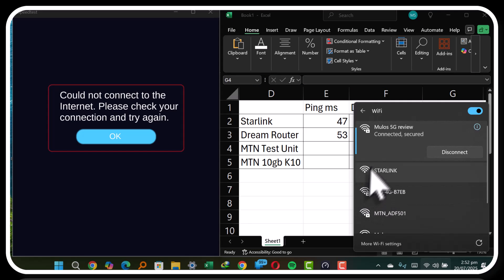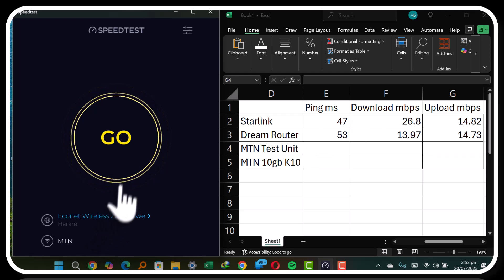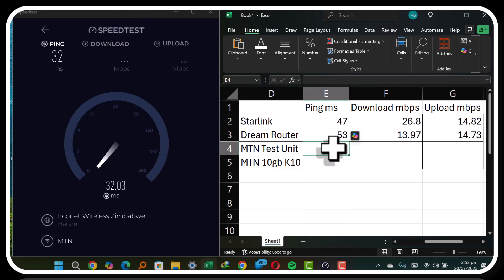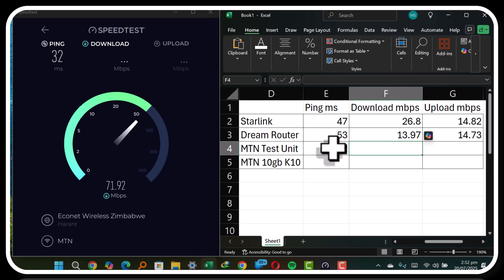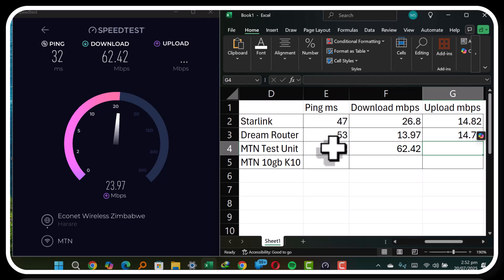Next we're going to do the MTN test unit. It's connected, still pinging against Econet. The speed is relatively faster — maybe two or three times faster. We're getting 62.42 megabits per second download, and the upload speed is also faster at 21.75 megabits per second.